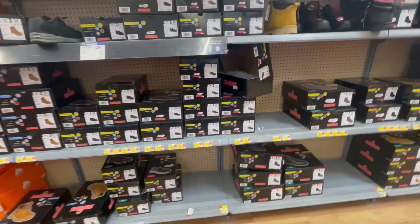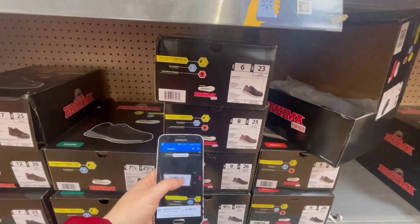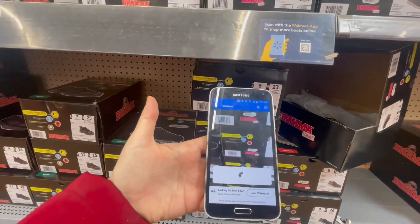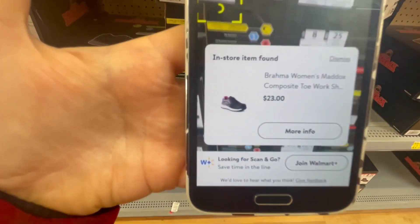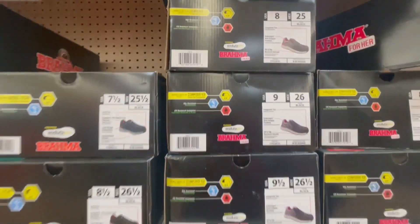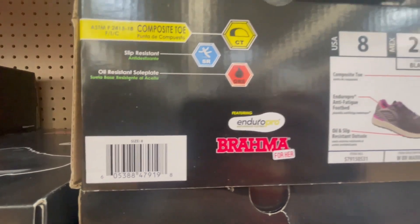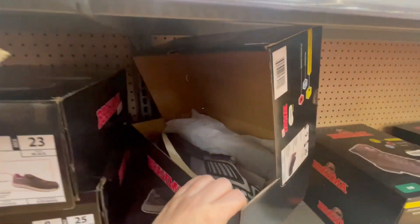These shoes are $39, but after I scan them they ring up for $23. Here's the barcode for this one, and it looks like this.